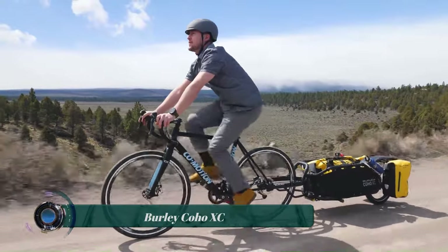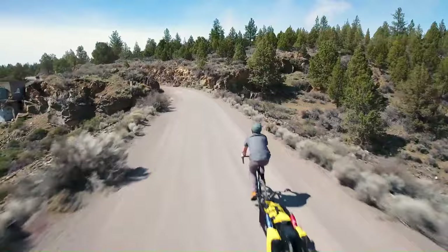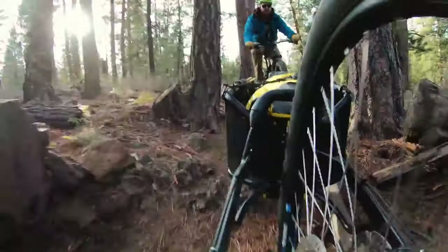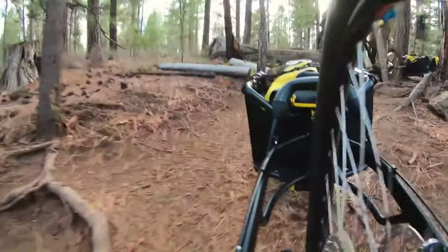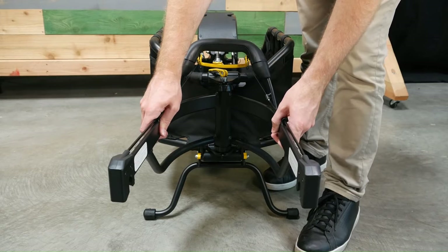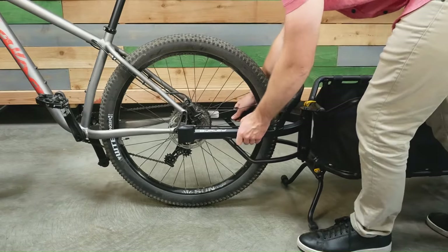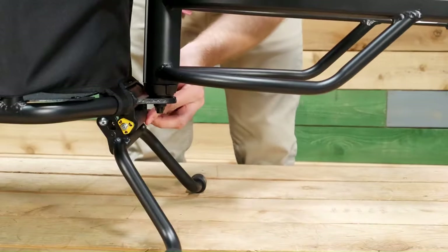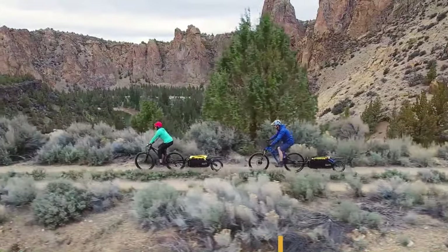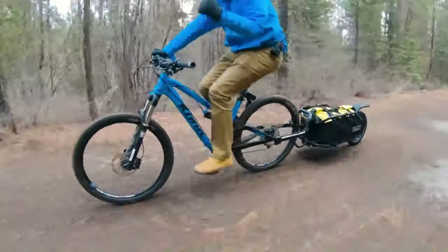The Burley Coho XC is a single-wheel cargo trailer designed for adventure cycling, bikepacking, and touring. It has a 70-pound carrying capacity and a 70-liter cargo bay, which can be expanded with add-ons and a stretchy cargo net. The Coho XC features coil spring suspension for a smooth ride over rough terrain and a height-adjustable kickstand for easy loading and unloading.